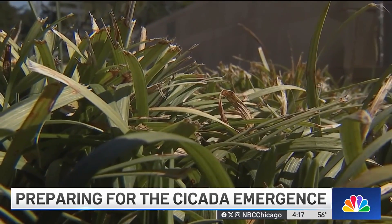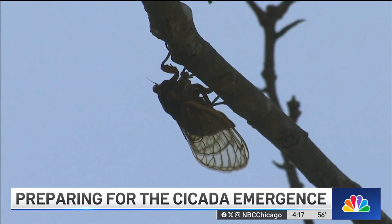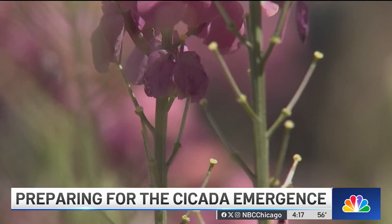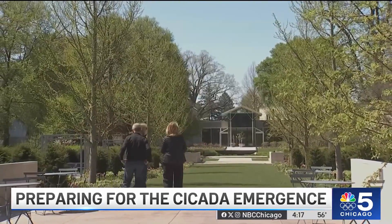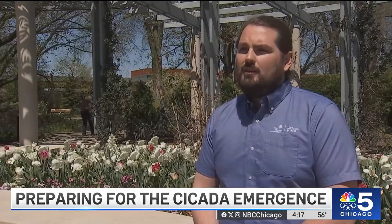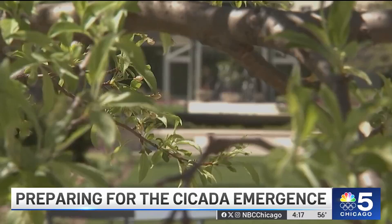Campbell believes the cicadas could surface by mid-May. The harmless insect is looking to complete its cycle and create another special sight for everyone here to see. We're so excited — it's an ecological event. It's fertilizer for our wildlife here and pollinators that depend on this food source.